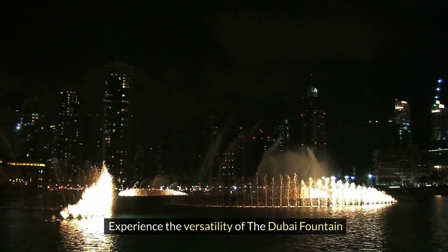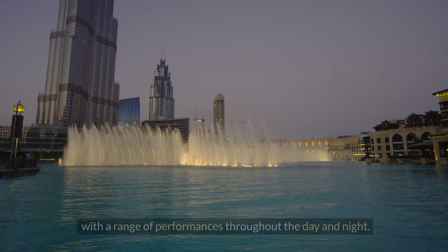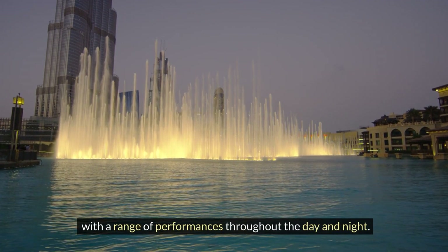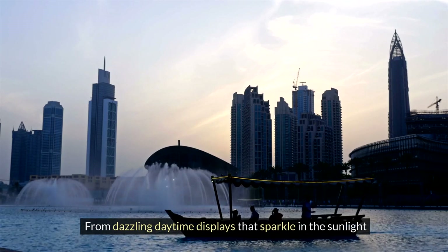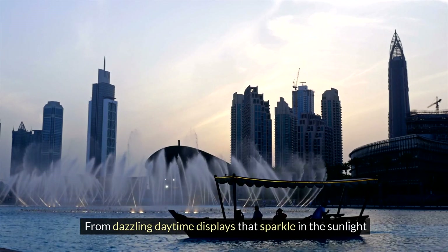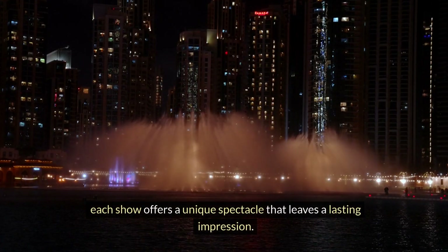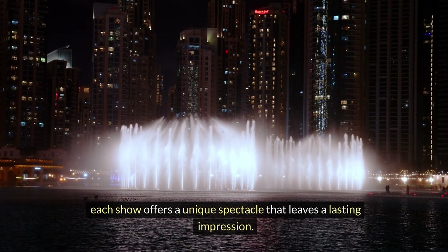Experience the versatility of the Dubai Fountain with a range of performances throughout the day and night. From dazzling daytime displays that sparkle in the sunlight to electrifying evening extravaganzas that illuminate the Dubai skyline, each show offers a unique spectacle that leaves a lasting impression.